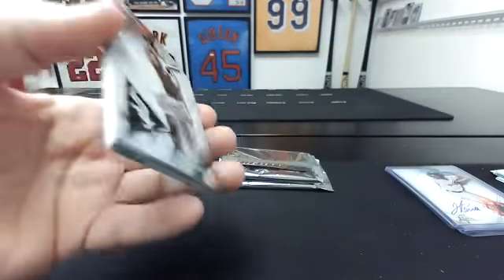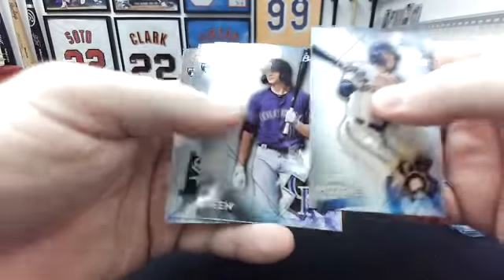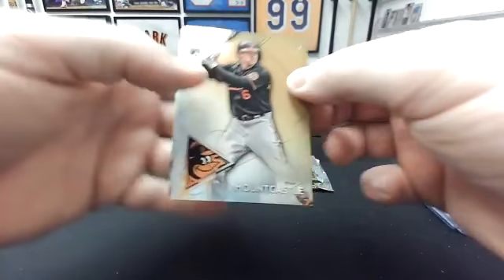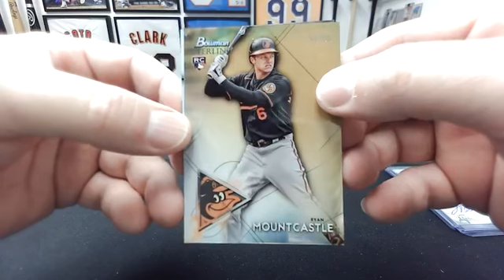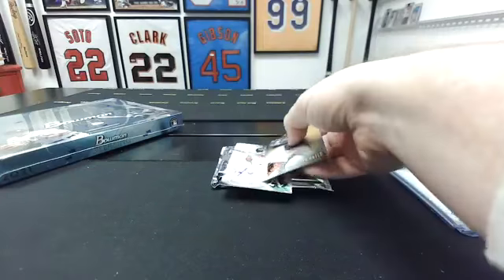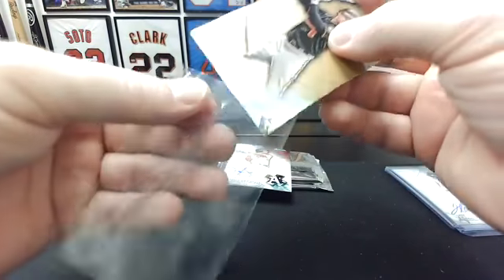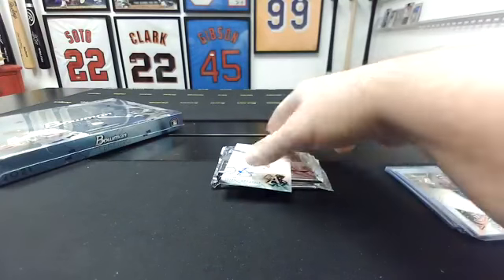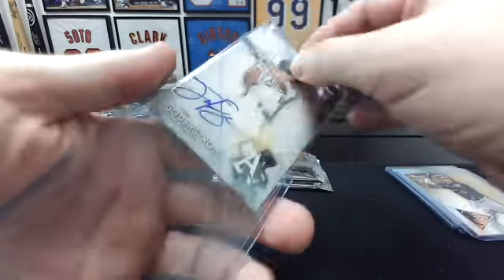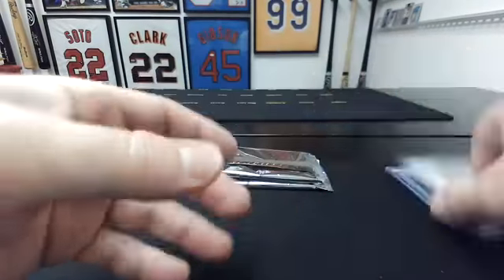Not going to give away the auto this time. Garrett Mitchell, Zach Veen, Andrew Vaughn, Christian Pasche — whoo, nice gold Mountcastle too, that's a nice Orioles hit, numbered to 50. And the auto goes to the A's — Tyler Soderstrom. That Mountcastle's nice though. Soderstrom, solid.